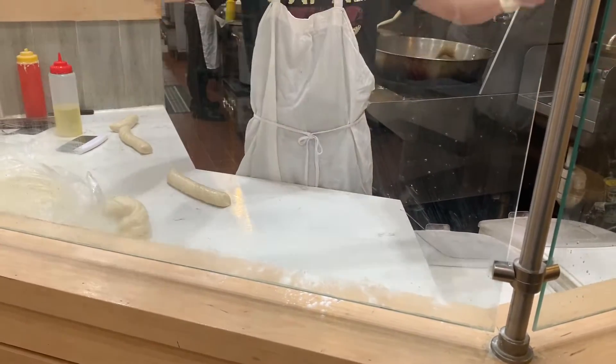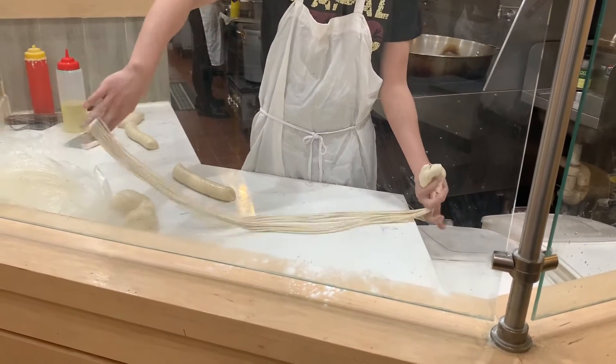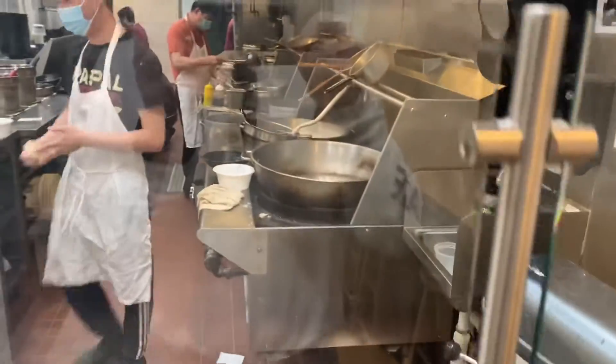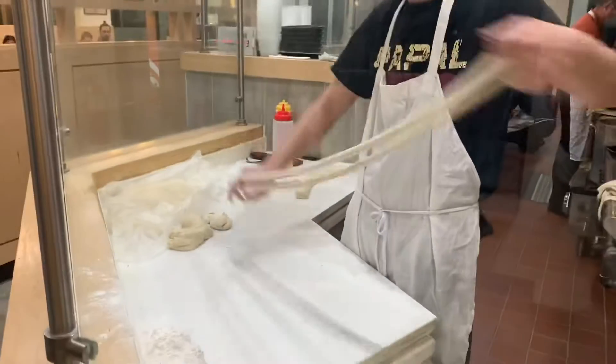That's four, that's eight, sixteen, thirty-four — always folding it. Oh, went in the water. Whoa, stretch it.